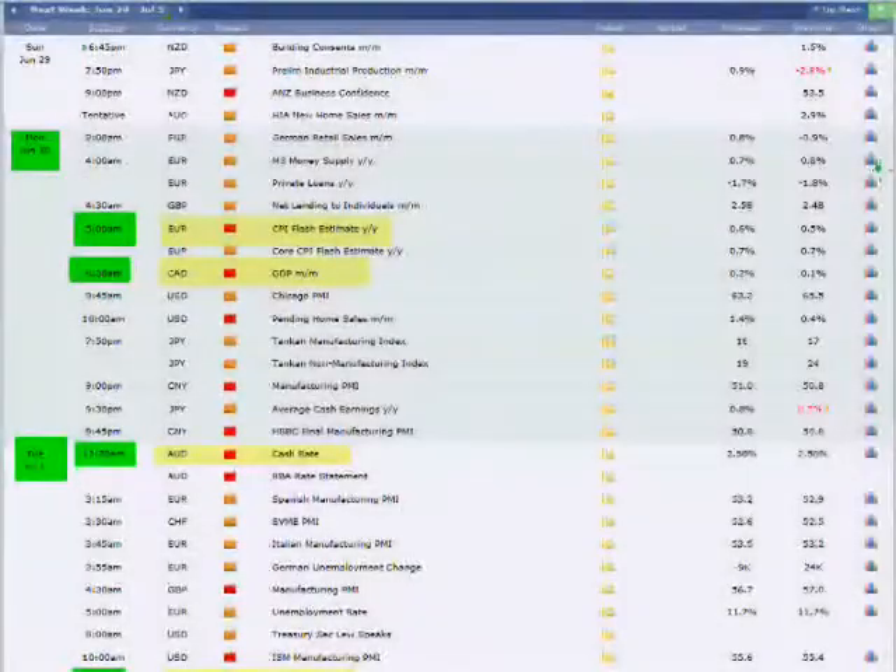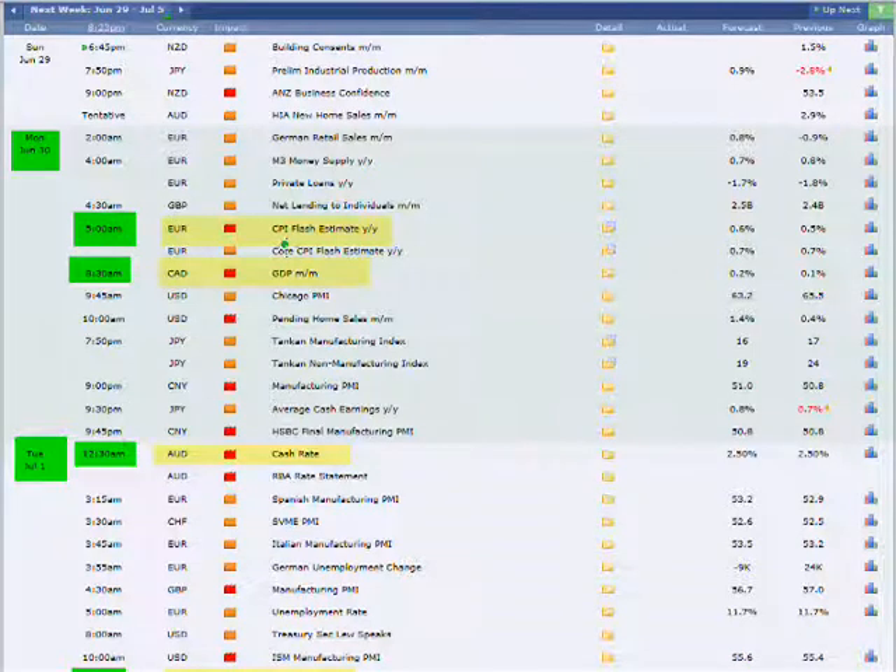Checking out the week ahead — on Monday, we got our news on the CPI on the Euro. We got a weak outlook on the Euro as we mentioned. We got CPI on the Euro, which is inflation, and GDP on the CAD. So at the very least, we want to look at the Euro CAD.